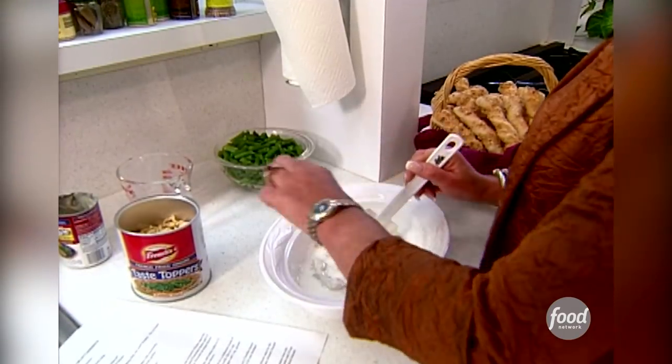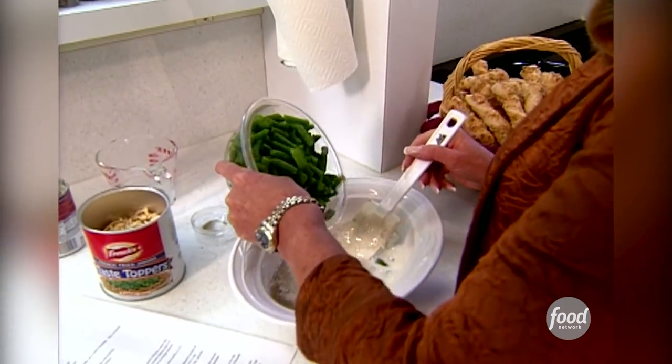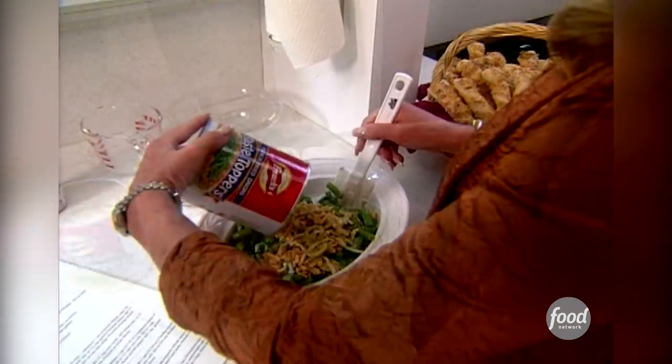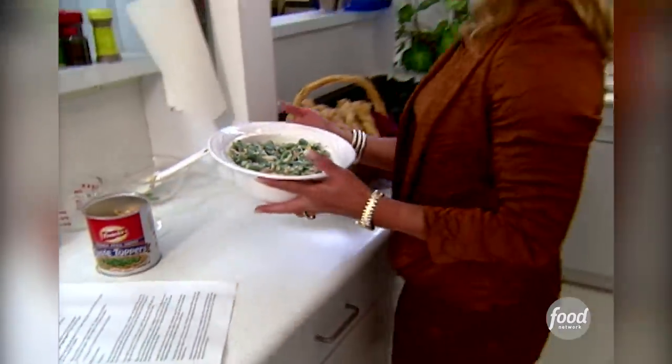I'm dressed for dinner, I'm ready to serve my company, but I can whip this up literally in 30 minutes. It's as easy as pour, stir, and bake. This recipe, although very nostalgic, is so simple, and I think that's one of the reasons that it will remain a tradition.